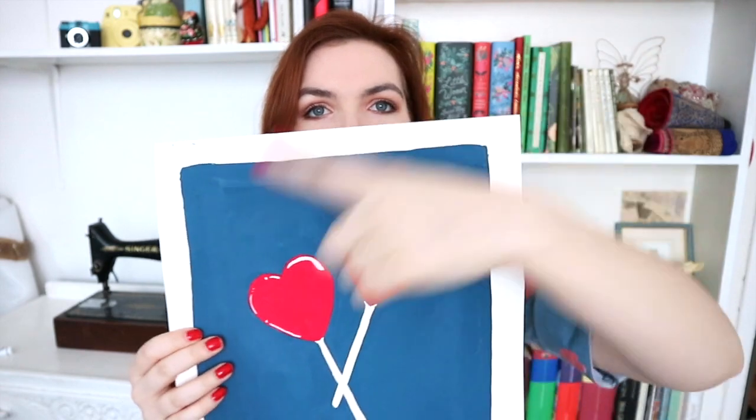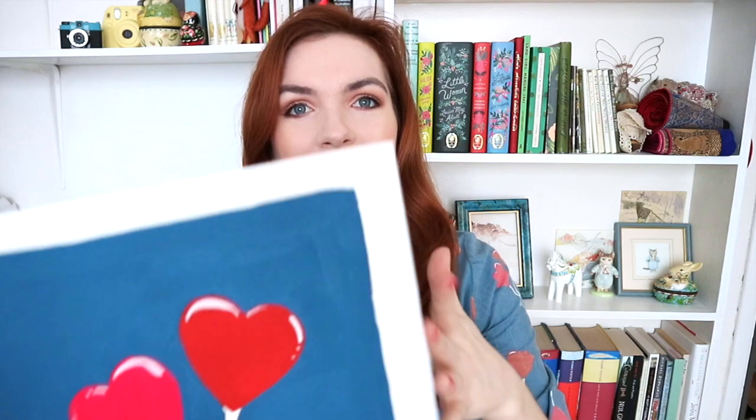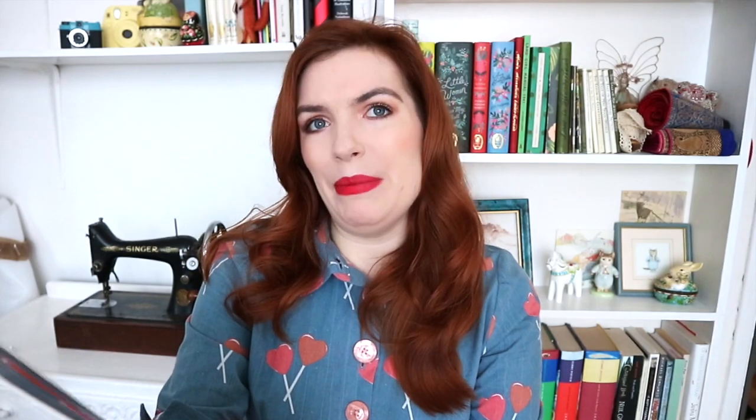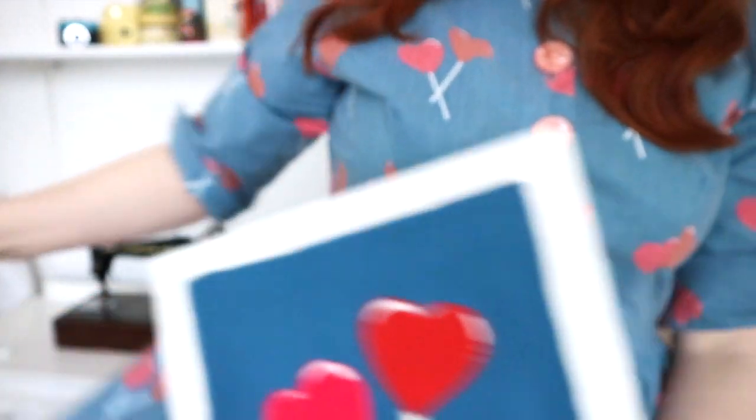When I scanned this into the computer I basically just cleaned up the background, because when you scan a painting you can see all the paint strokes — even if you try really hard not to get them. As soon as you magnify it, it's like you see your paint strokes and it's so frustrating. I cleaned up the background and made the sticks a bit more precise. I love it, but on fabric it didn't quite look right.